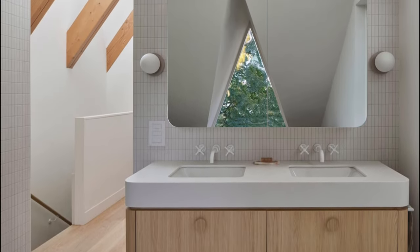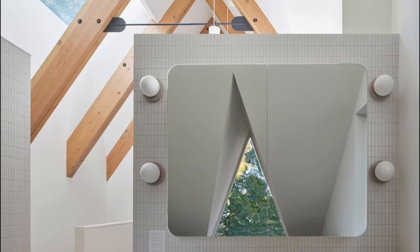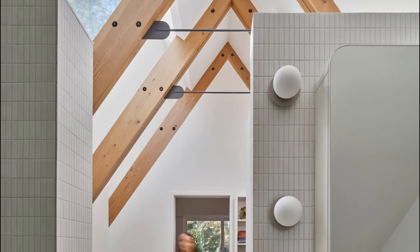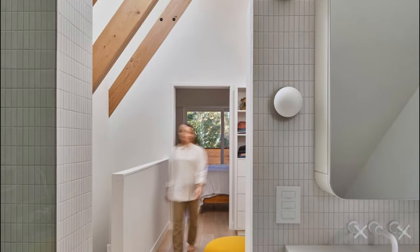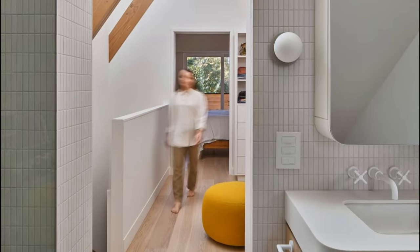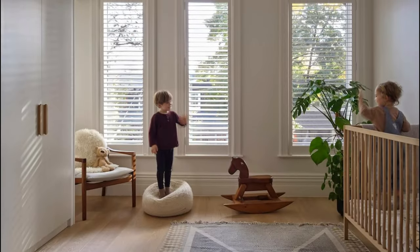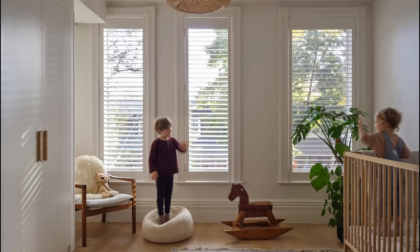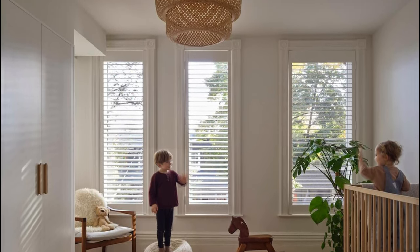Ascending through the home unfolds as a journey of light, orchestrated by an open-stair design that channels a cascade of celestial light emanating from a strategically positioned skylight above. Crafted in harmony with the A-frame timber roof, the skylight faces directly south, ensuring the capture of optimal sunlight throughout the day. Additionally, exposed Douglas fir roof beams intersect the skylight opening over the stairwell, imparting a timeless presence and forging a profound connection to the natural world.